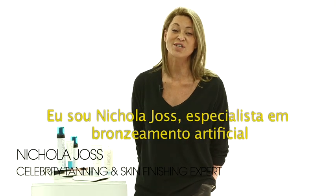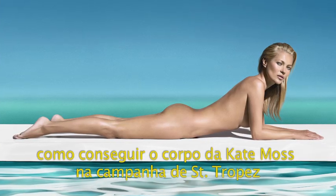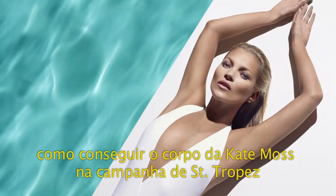I'm Nicola Joss, celebrity skin finishing expert, and today I'm going to show you how to get the Kate Moss body from the recent Saint-Tropez campaign shoot.